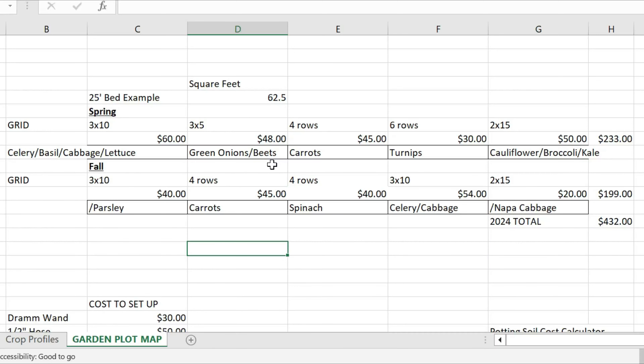Each beet plant I planted was about one to two beets, so three of those plants would get you a really nice big bunch of beets. And carrots — I know from experience that four rows at the seed density I did is going to yield about 15 pounds, which if you're buying that organically at the store is roughly $3 a pound right now.